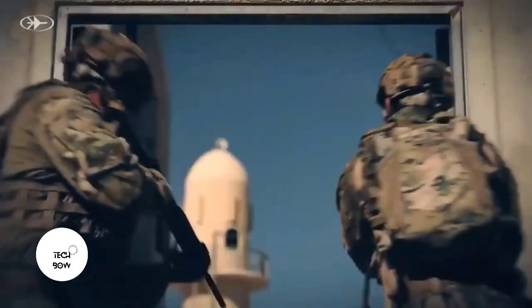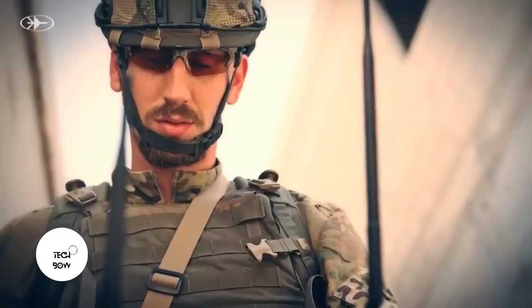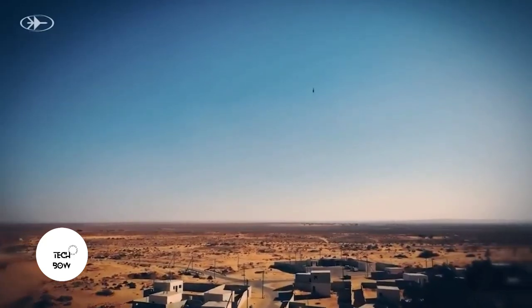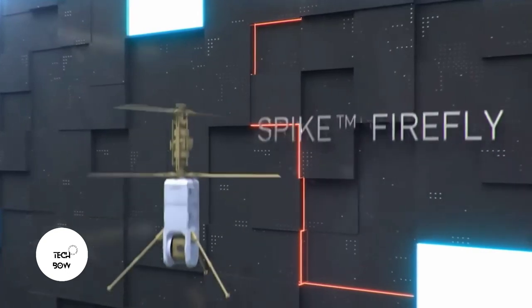The set includes three drones, a control unit, batteries, a charger, and a backpack — all of which can be carried by a single soldier. The best publicity is the use of this drone by the Israeli army, as well as interest from the United States.